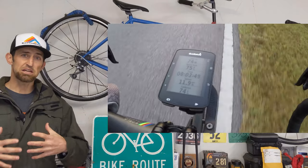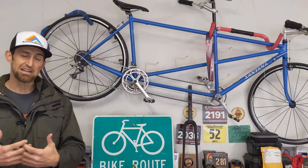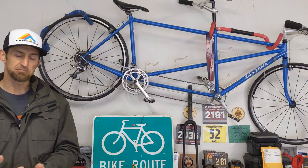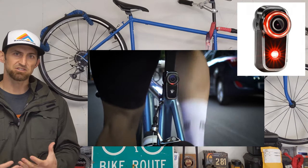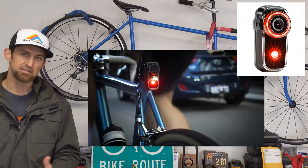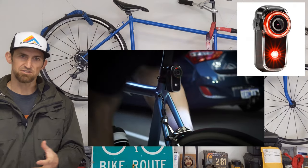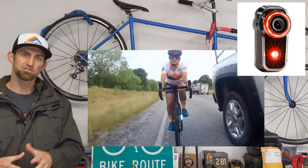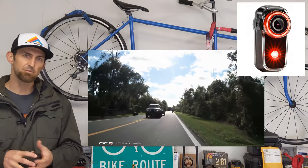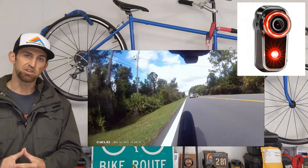That was huge to help me get over the PTSD of getting hit by a car — knowing that I could see every single car behind me. The Fly 6, in my opinion, is probably the least protective because it doesn't prevent accidents. It does have a light on it, which also the Garmin Varia has. The light helps cars see you. But as far as what it does as a camera, it does not prevent accidents — it just records them so you can use the footage later. I would rather prevent an accident altogether and not be hit.